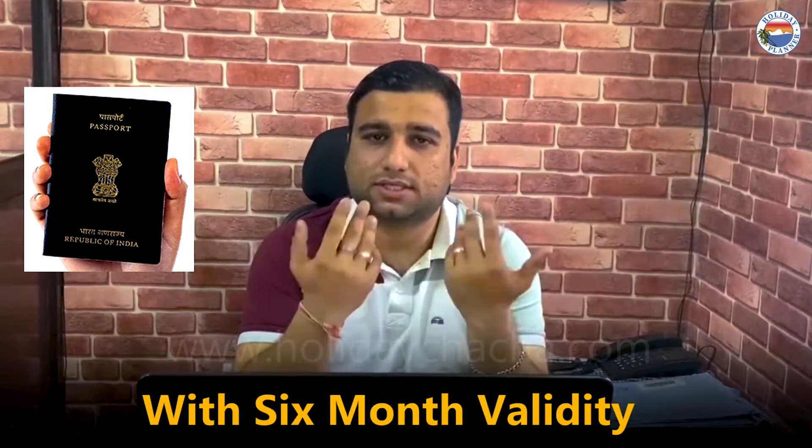First of all, I will tell you that the document required is your passport. When you have the travel date and return date, the passport will need to be valid for at least 6 months.